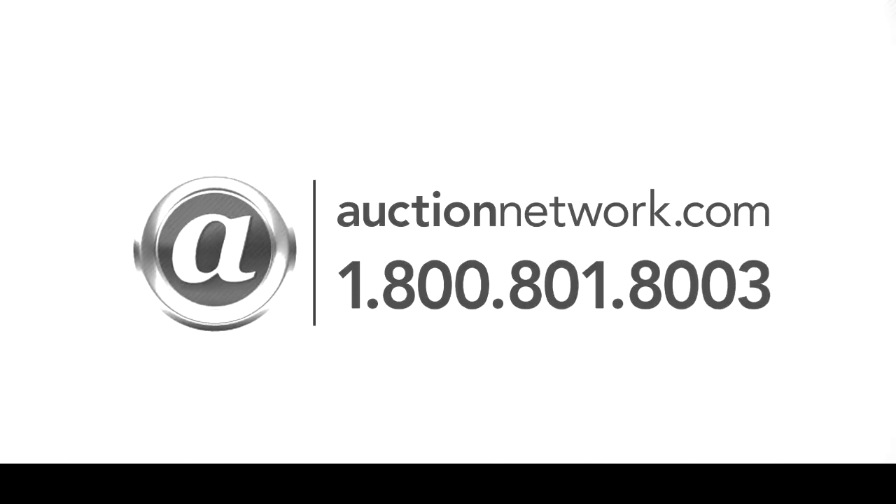Bid live on-site or live online at auctionnetwork.com. We'll be right back.